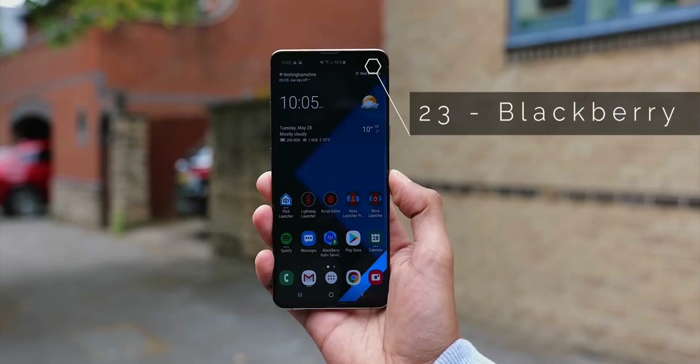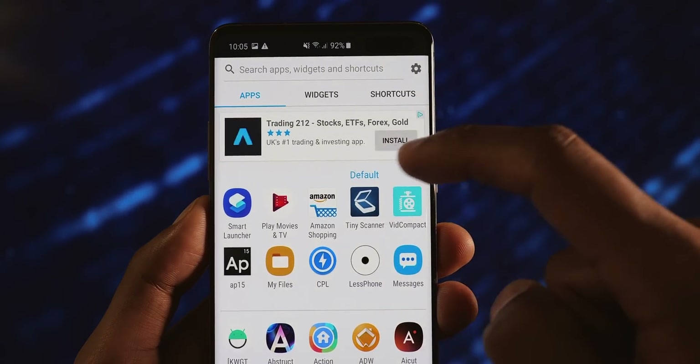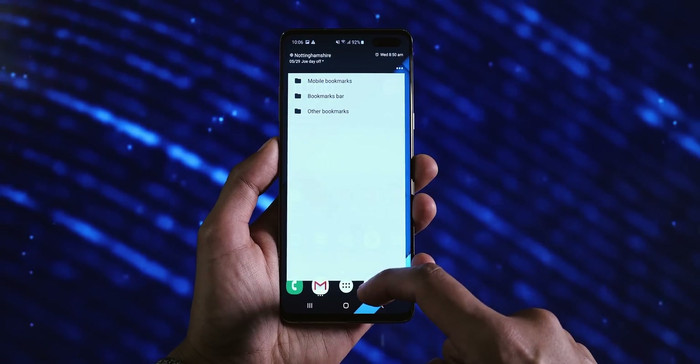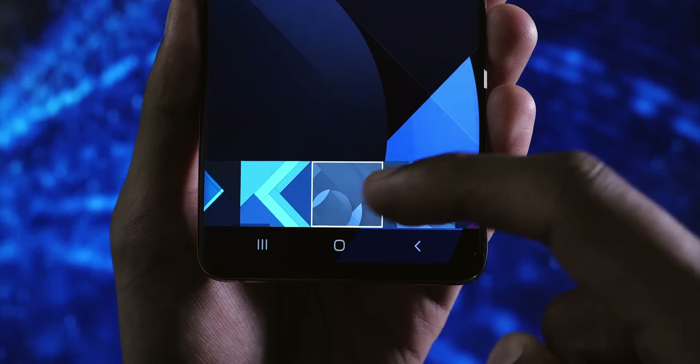BlackBerry Launcher is not the neatest out there, and the full size ad they put in your app drawer is kind of a kick in the teeth, but I do like how you can swipe up on apps to temporarily open up widgets, and the wallpapers that come with the launcher are pretty slick.